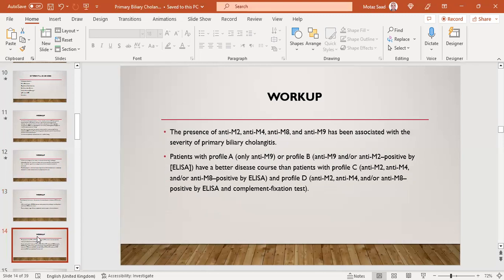AMAs include anti-M2, M4, M8, and M9, which are associated with severity of PBC. In labs with the ability to quantify AMA subtypes, patients with only anti-M9 (profile A) or anti-M9 and/or anti-M2 by ELISA (profile B) have better disease scores than patients with profile C, who have anti-M2, anti-M4, and/or anti-M8 by ELISA and complement fixation test.